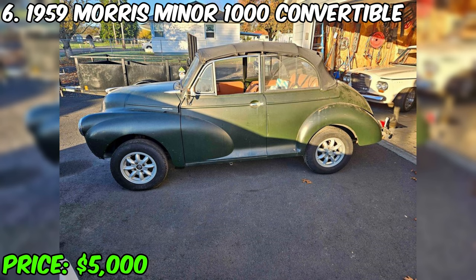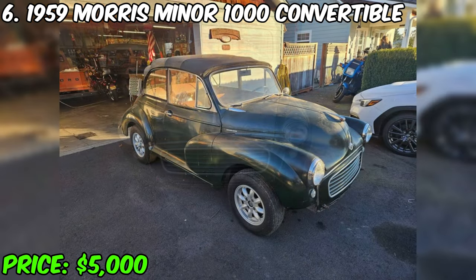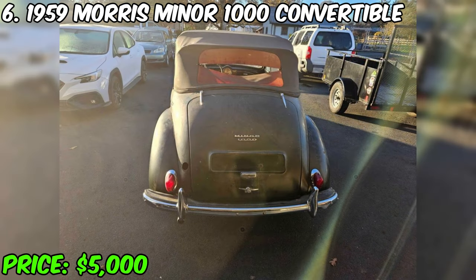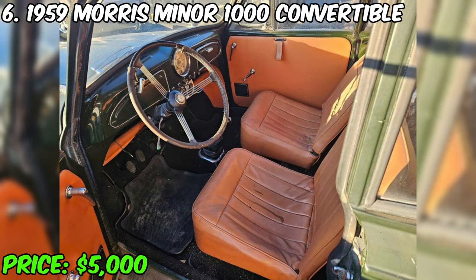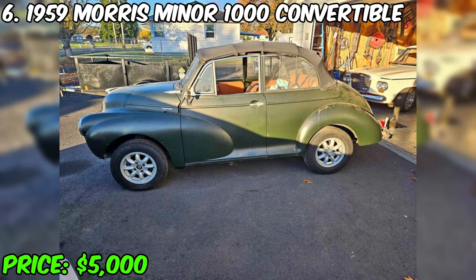Currently on sale is a delightful 1959 Morris Minor 1000 convertible, priced at $5,000. This project car, with a mileage of only 38,184 miles, attracts the eyes with its vintage look. It stood in the garage for some time, but earlier the engine worked successfully. This Morris Minor 1000 has undergone several modifications, including replacement with a 5-speed Datsun gearbox, installation of disc brakes in the front, 13-inch MinLite wheels, and an exhaust manifold.